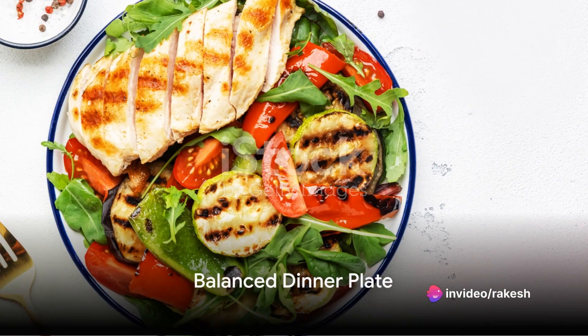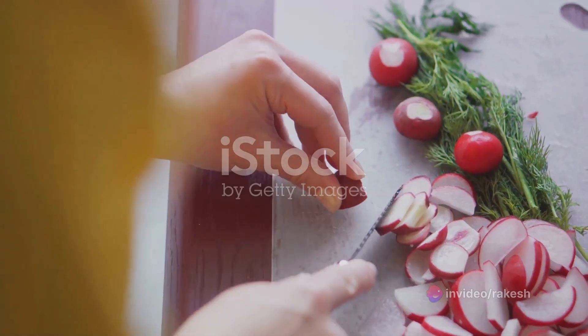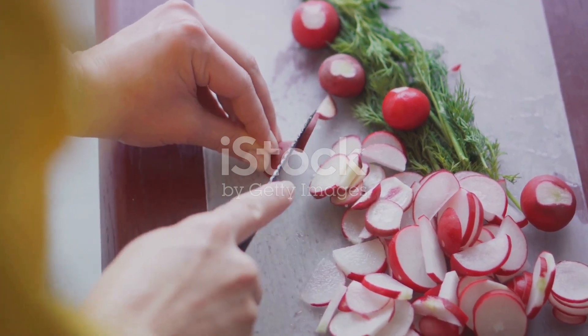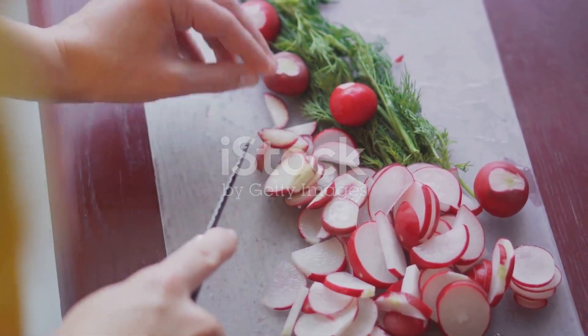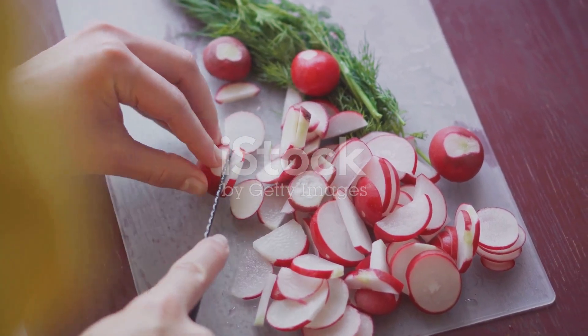Come dinner time, we're serving up a balanced plate of lean protein and colorful veggies. Grilled chicken breast, seasoned to perfection, is accompanied by a medley of roasted vegetables including zucchini, bell peppers, and onions, along with a side of fluffy couscous.